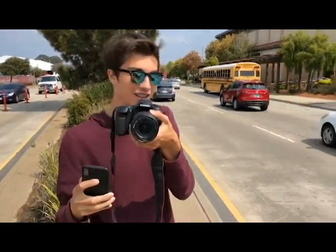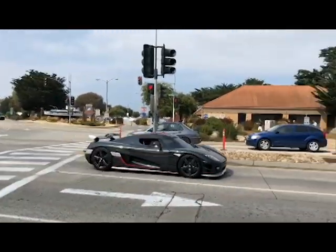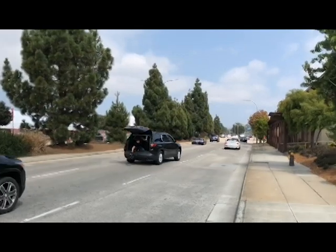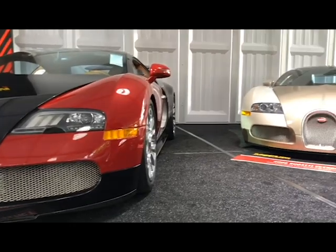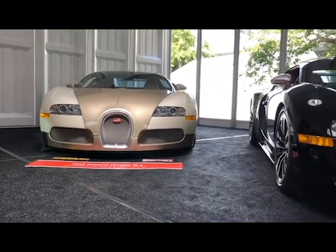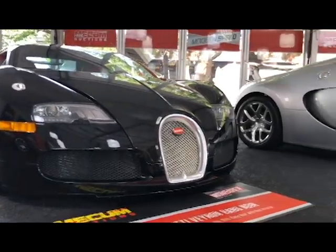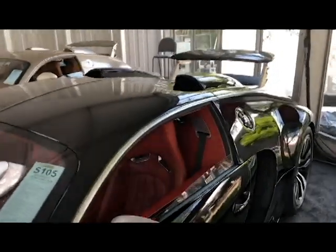Oh my god, that is crazy — he's in awe right now. That's Christian inside, yeah. Only one with the red interior, so I guess so — one of one.